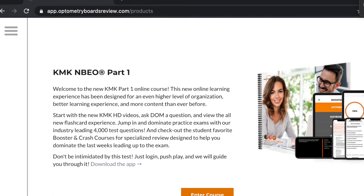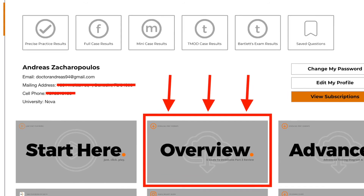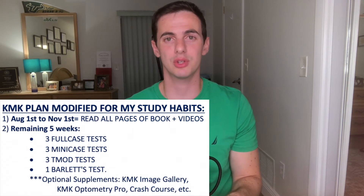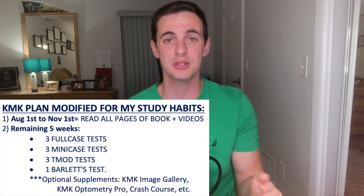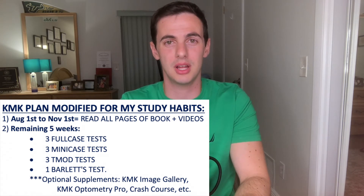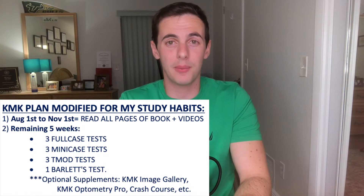As for actual planning, I decided to make it a little simpler because you only have less than half the amount of material compared to Part 1, and at this point you're probably tired of board prep. A good starting point is to go to your online KMK account and read the overview PDF. I modified that plan for what's realistic for me — for example I'm a slow reader, so I allocated more time to reading the book. From August 1st until November 1st, read the book and watch the videos. The other five weeks is stretching and preparing for the actual test. KMK offers three full case tests, three mini case tests, three TMOD tests, and one special pharmacology test written by Dr. Bartlett.